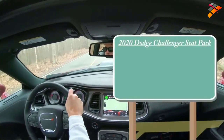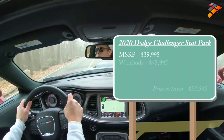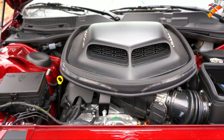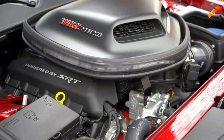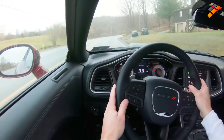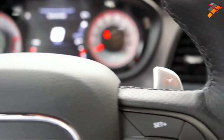MSRP for the 2020 Challenger Scat Pack starts at $39,995. There is a wide body variant starting at $45,995. Regardless of which setup you go with, the powertrain is the same — a 6.4-liter naturally aspirated V8 putting out 485 horsepower at 6,100 RPM and 475 lb-ft of torque at 4,100 RPM, sent to the rear wheels through either a Tremec six-speed manual or a TorqueFlite eight-speed automatic with paddle shifters.